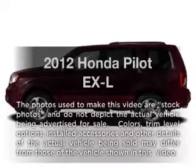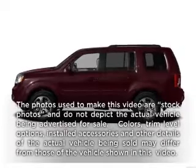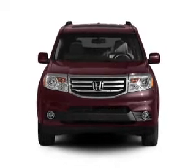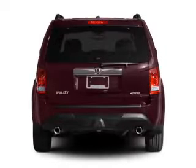Check out this 2012 Honda Pilot. This is the set of wheels you've been looking for, with a reliable 6-cylinder engine driven by a 5-speed automatic transmission.